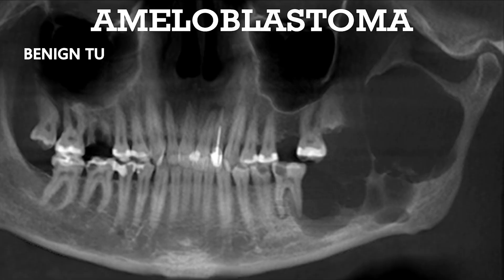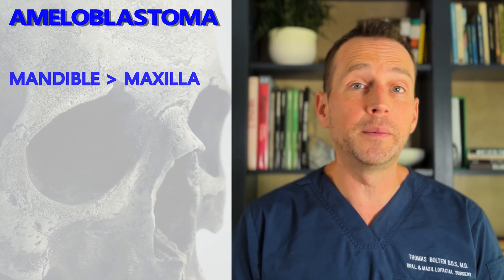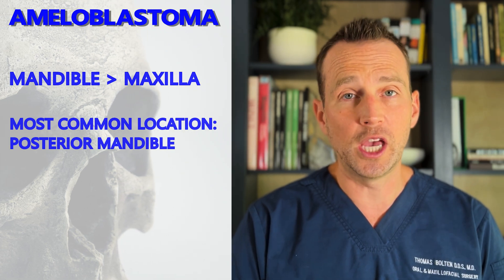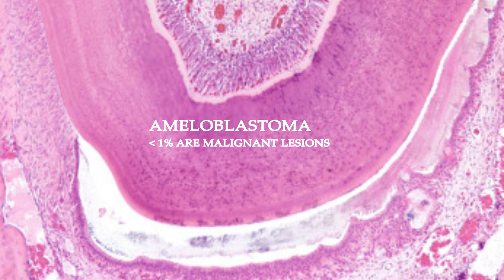Ameloblastomas are benign tumors, but they are locally destructive and can cause significant damage, as in this case. They are much more likely to appear in the mandible than the maxilla, and the posterior mandible is the most common location. Patients are usually between the ages of 20 to 40. Ameloblastomas are rarely malignant — less than one percent are malignant — but they can be.